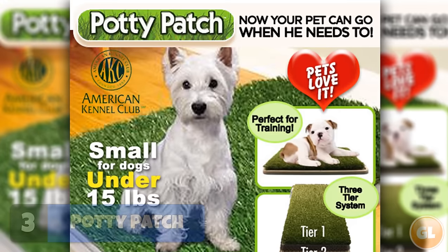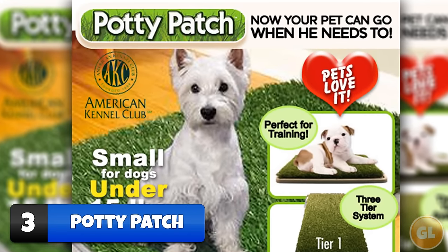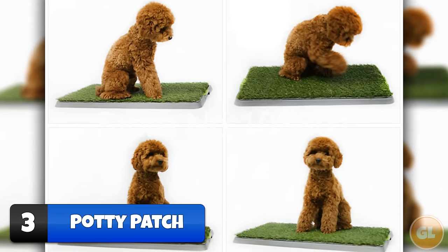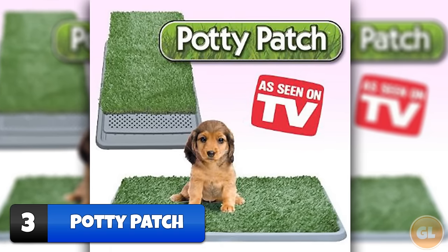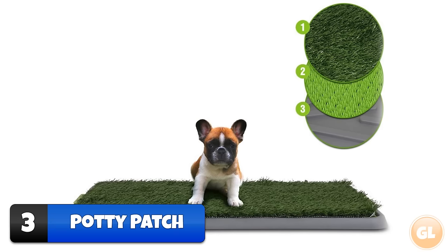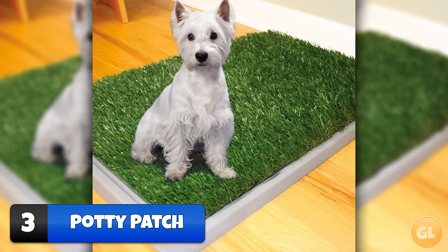Number 3 – Potty Patch. If you can't be bothered letting your dog out to the toilet, then the Potty Patch could be just what you're looking for. For a mere $39.99, you can stay seated on your couch while the dog takes a dump right in front of you on AstroTurf. All you need to do is withstand the stench that will be flooding your nostrils. Maybe it wasn't so hard to let the dog outside after all.